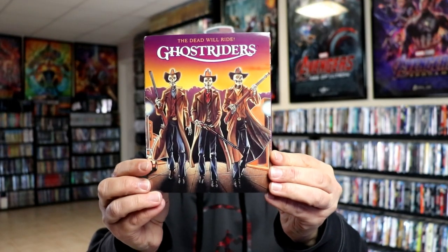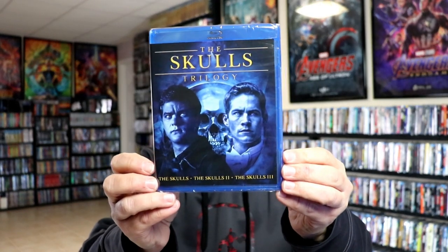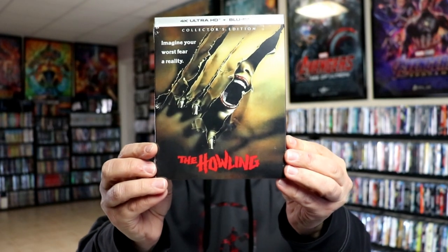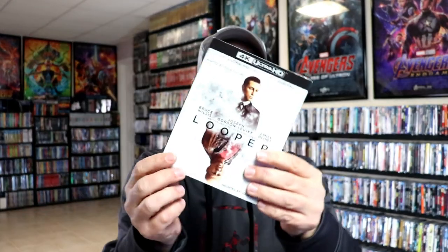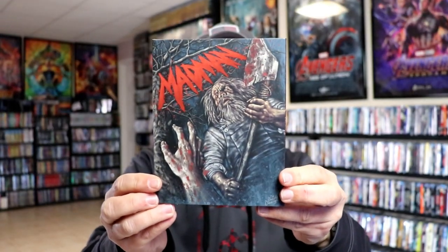During the third week, we got Ghost Riders — really nice-looking slipcover. We have the Skulls Trilogy from Mill Creek Entertainment. And then we have The Howling 4K release from Scream Factory. We have the Looper 4K release with a slipcover — great movie. And then from Vinegar Syndrome, we got Madman. Another nice slip.